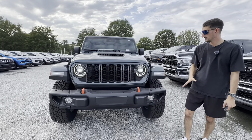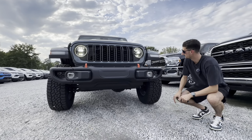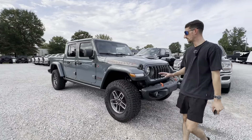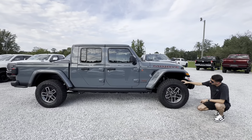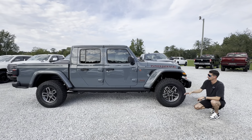Starting up front on this vehicle, we have this big steel bumper with the fog lights built in, two red tow hooks, and a super cool looking front end with these LED accented headlights. Now underneath the hood, we have a 3.6 liter V6 paired to an eight speed automatic transmission. Lots of ground clearance up here really gives it a really aggressive design.